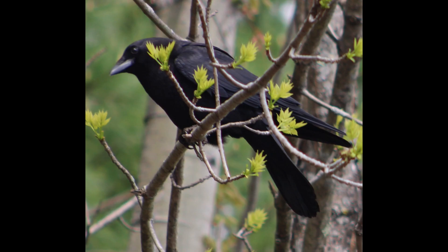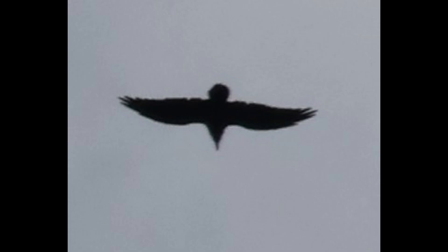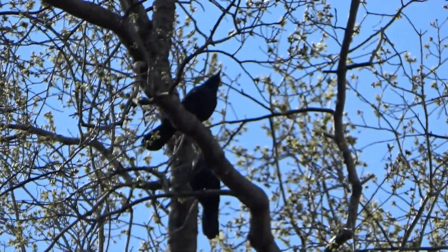It may have more of a glossy purple hue, but that would depend on the lighting. The bill may end in a hook, and when it vocalizes, it may fluff its feathers and hunch its back.